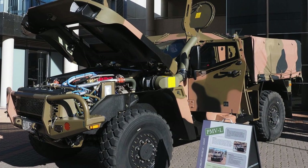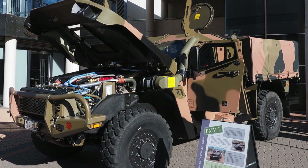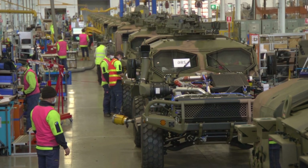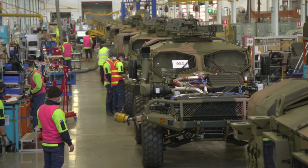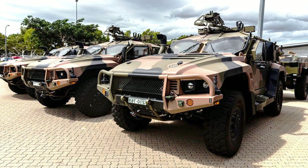Hawke armour, developed by the Israeli company Plazon, provides protection against small arms fire, artillery shell fragments, mines and improvised explosive devices, having a V-shaped body. The vehicle can be additionally equipped with a set of armour for increased protection, which can be installed or removed in the field within 30 minutes without the use of special tools.